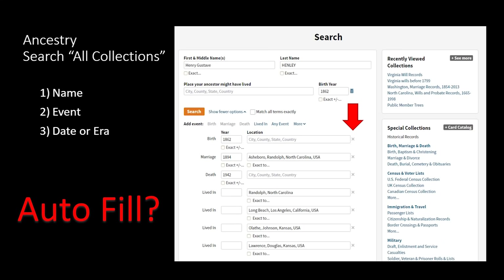You need at least a name, event, and date or date range for any search. If you have an adoption case or missing parent, you may not have all three, but you can always estimate dates. Where the red arrow is shown, I'd X out all the 'lived in' information down below and remove extra information as well — sometimes less is more.